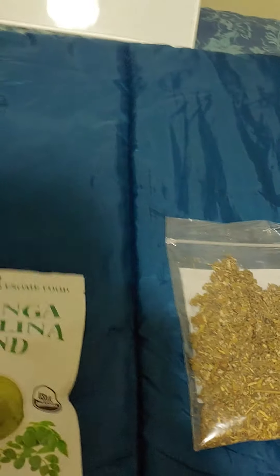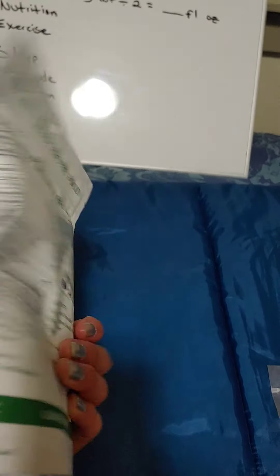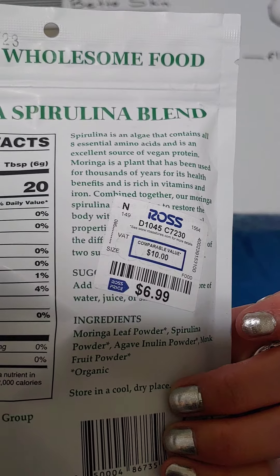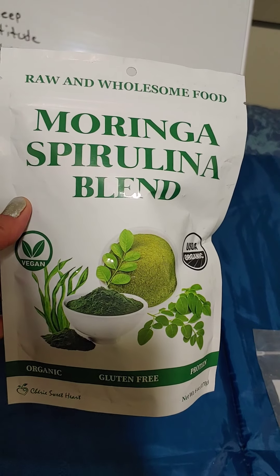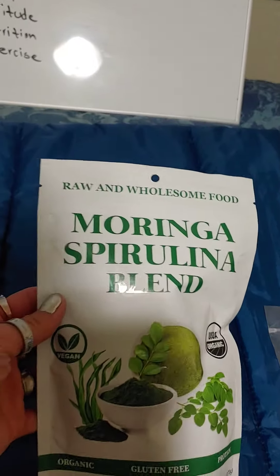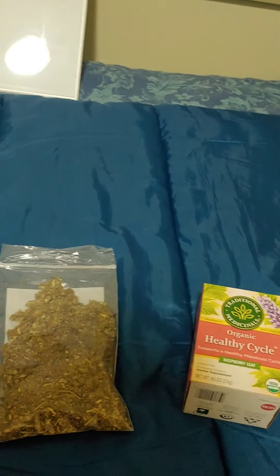Another thing I recently learned that helps your skin is spirulina. I found this at Ross at a cheaper price. I drink it with my morning smoothie, which is almond milk based since I can't have dairy. So those are the things I use to help clear my skin and regulate my cycles and hormonal acne.